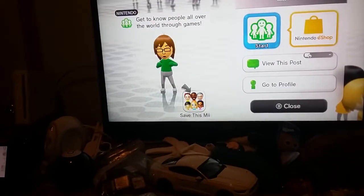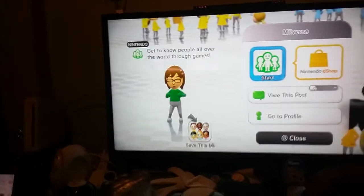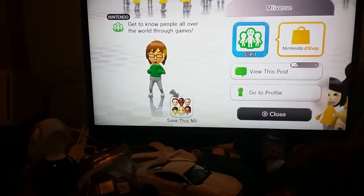Hello guys, Marshall here, and we're gonna learn how you can download WiiWare demos through the Wii Shop Channel on the Wii Menu.